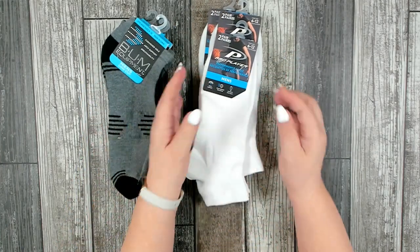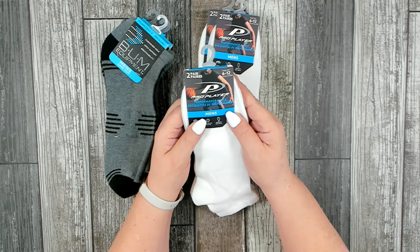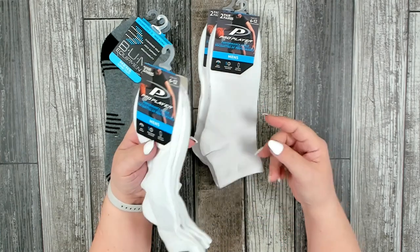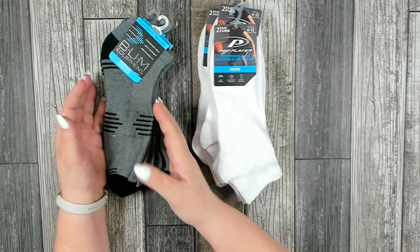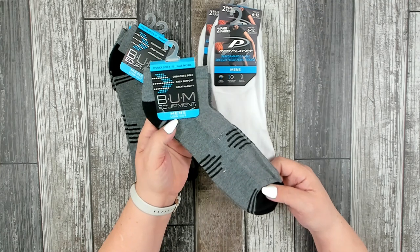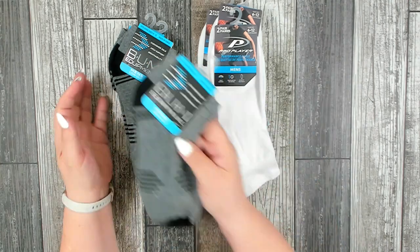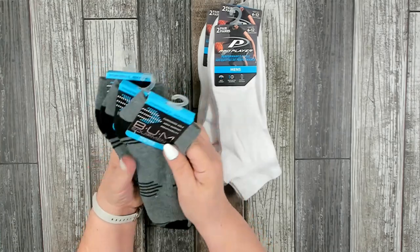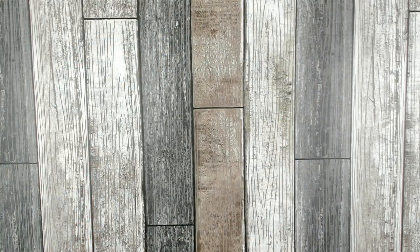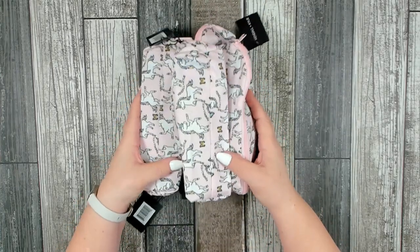I also picked up sport socks for the boys. This one is Pro Player Performance ankle socks — you get two pairs per pack, and I picked up three packages. Then this one is by Bum Equipment — men's low cut socks, and I also picked up three packages of those. Boys always need clean socks!